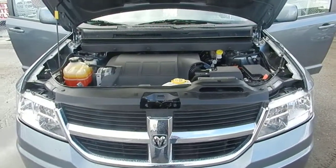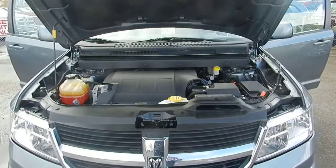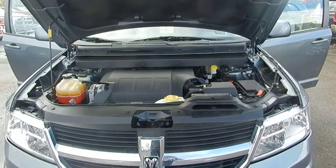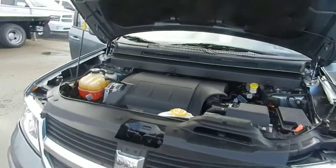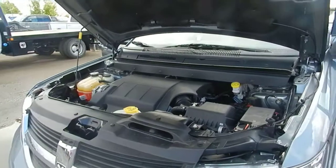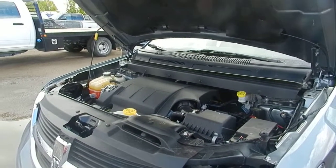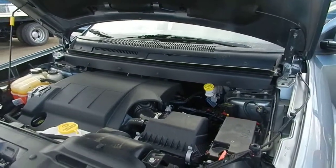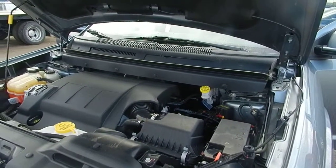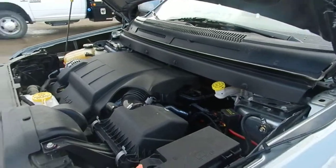Hi Carleen, this is Danny. Like I promised, I would do a video for you and ship it out today. Here it is — it's a 2010 Dodge Journey, actually very, very clean, which I believe can work for you for the budget that you're in. It's got a 3.5 liter engine, very smooth, very clean.